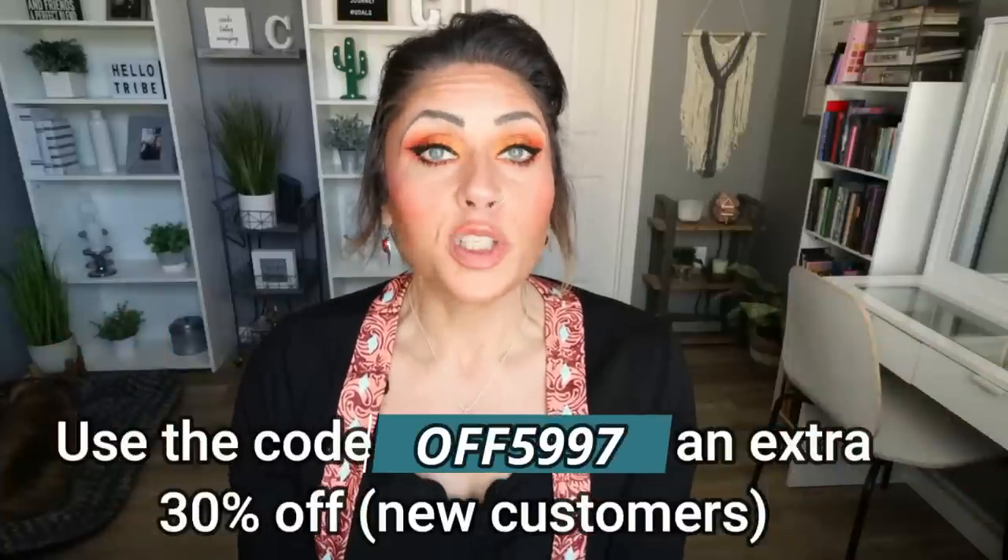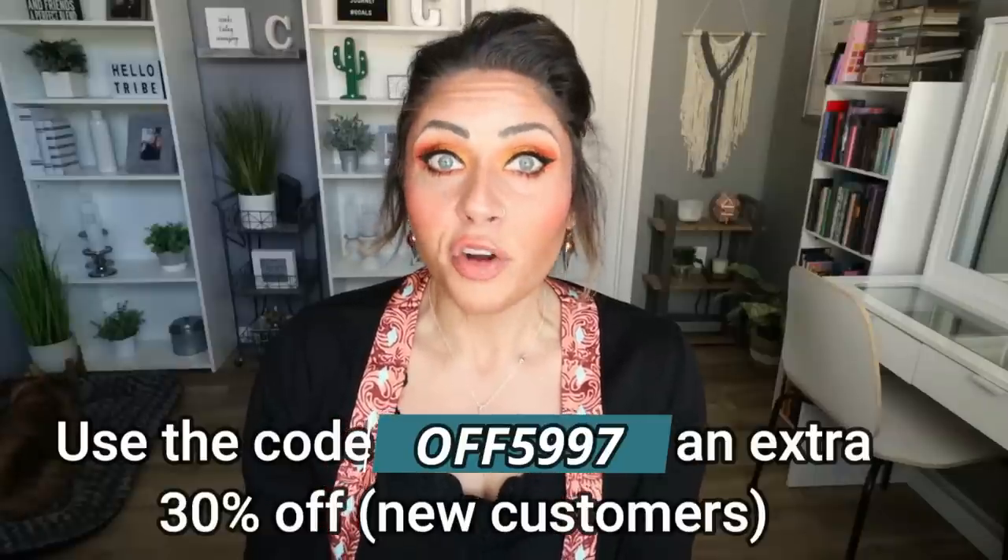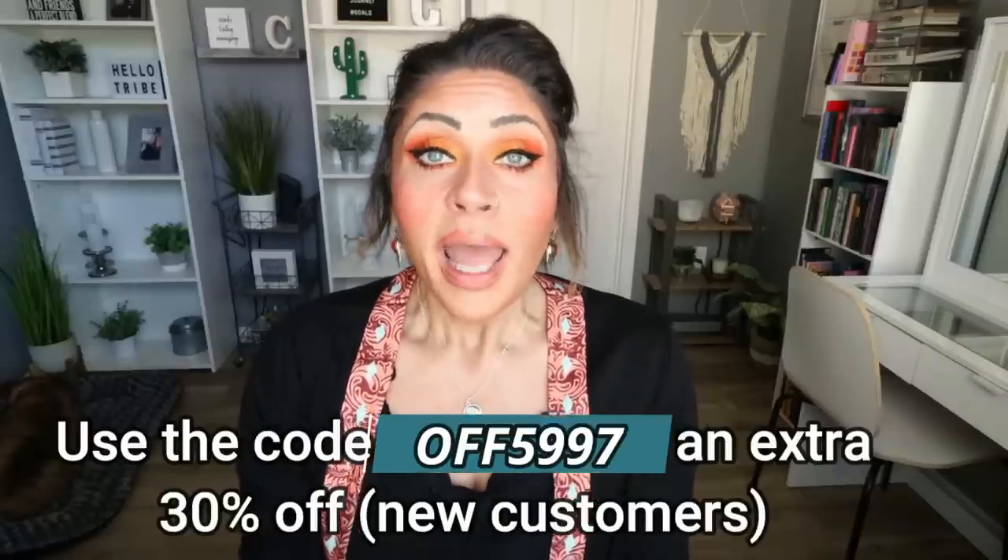I'll link everything in my OOTD down below, along with the scrunchies, with a special discount for new customers — you can get an extra 30% off your order. And the prices are already so affordable that taking an extra 30% off is mind-blowing. I truly, honestly love everything I've purchased from Temu. The quality is always there, the price is exceptional, and they're pieces I wear every day — I wear something from Temu almost every single day. So again, I'll link everything I shared down below.